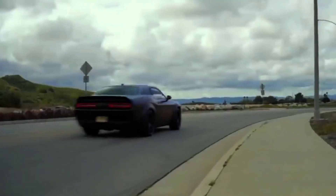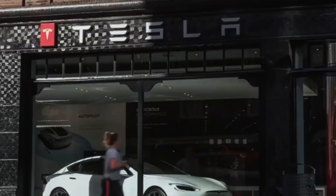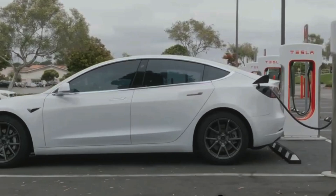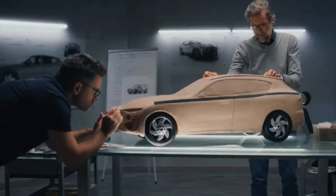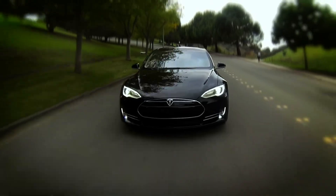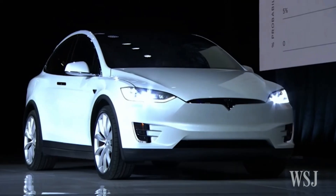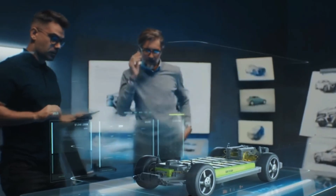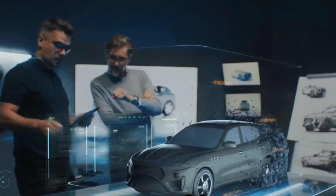Imagine a car that's not just a car — it's a statement. Tesla has completely shaken up the automotive world, delivering cars that are not only eco-friendly, but also packed with cutting-edge technology and breathtaking performance. From sleek sedans to spacious SUVs and even futuristic Cybertrucks, Tesla has a model for everyone. Let's explore the lineup and discover what makes each one so special.